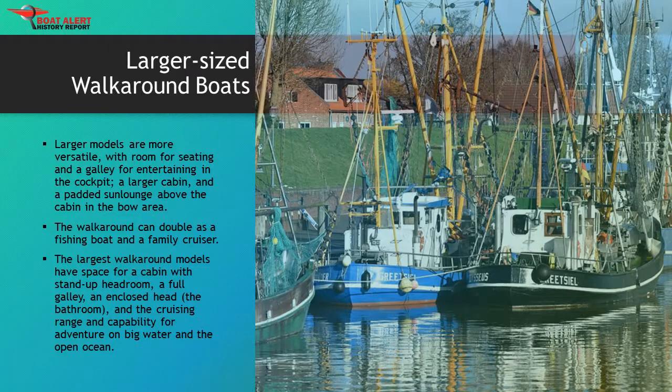Larger-sized walk-around boats: as walk-around models get larger, they can become more versatile, with room for seating and even a galley for entertaining in the cockpit, a larger cabin, and a padded sun lounge above the cabin in the bow area — all of which mean the walk-around can double as a fishing boat and a family cruiser. The largest walk-around models have space for a cabin with stand-up headroom, a full galley, an enclosed head (the bathroom), and the cruising range and capability for adventure on big water and the open ocean.